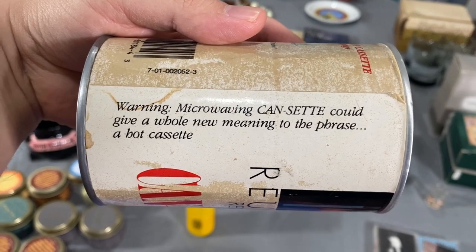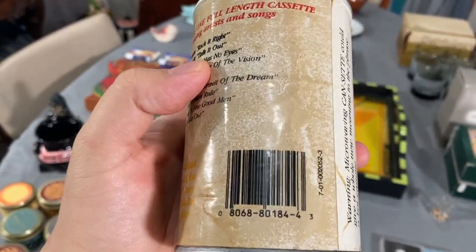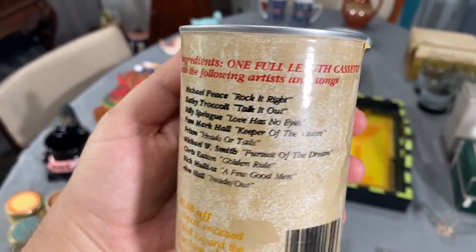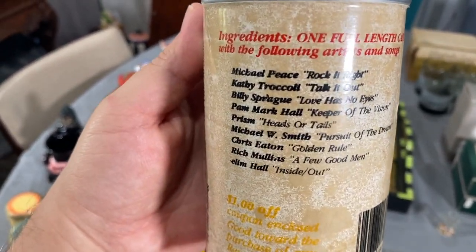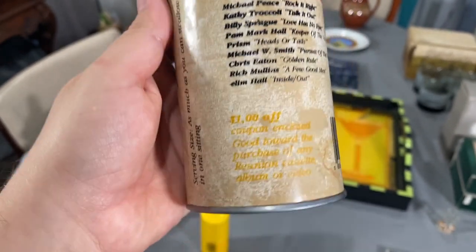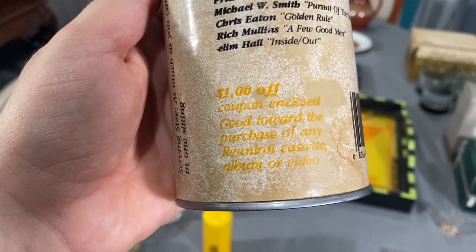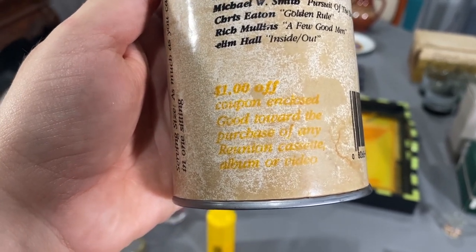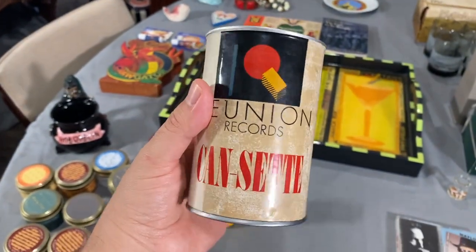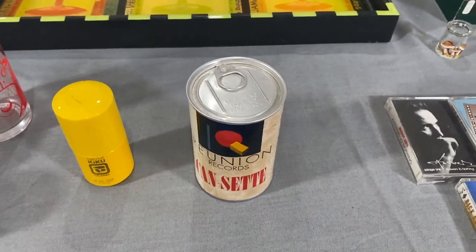The packaging reads: 'Serving size: as much as you can swallow in one sitting.' And I love this warning: 'Microwaving can set could give a whole new meaning to the phrase a hot cassette.' It does have a barcode but it didn't pop up. Ingredients: one full-length cassette with the following artists. There's also a one dollar off coupon good towards the purchase of any Reunion cassette, album, or video. Really really cool — I love it and I'm curious to find more information.